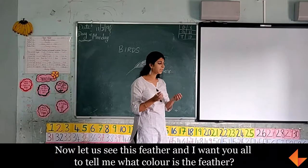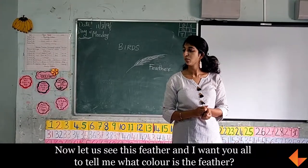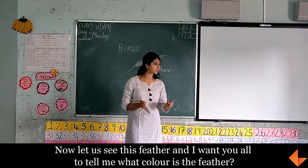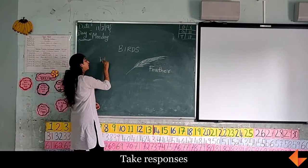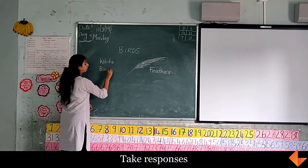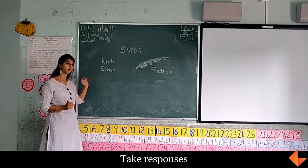Now, let us see this feather. I want you all to tell me, what color is the feather? Look at the feather and tell me what color it is. White, brown, brown, brown. So the feather has colors which are white and brown.